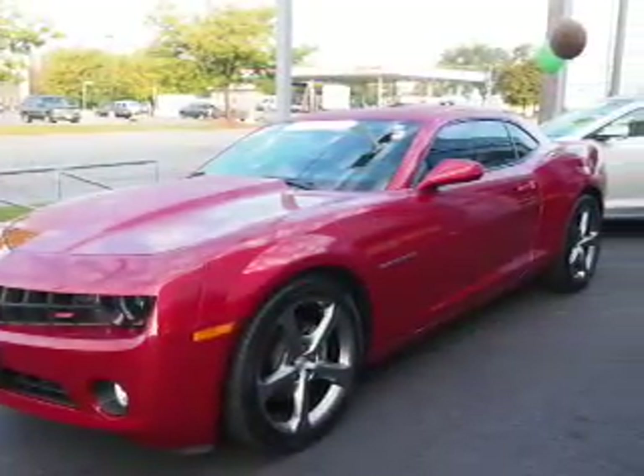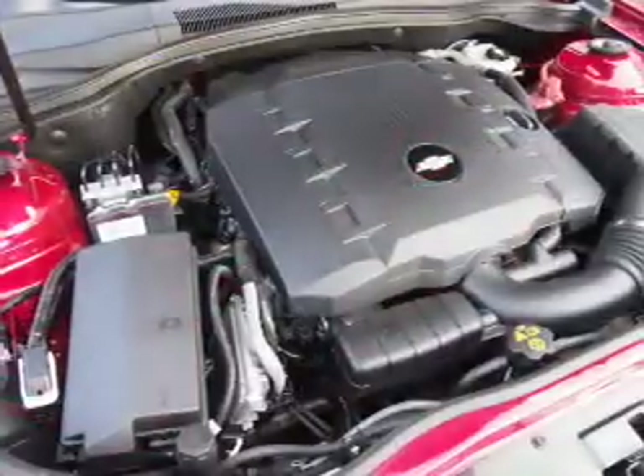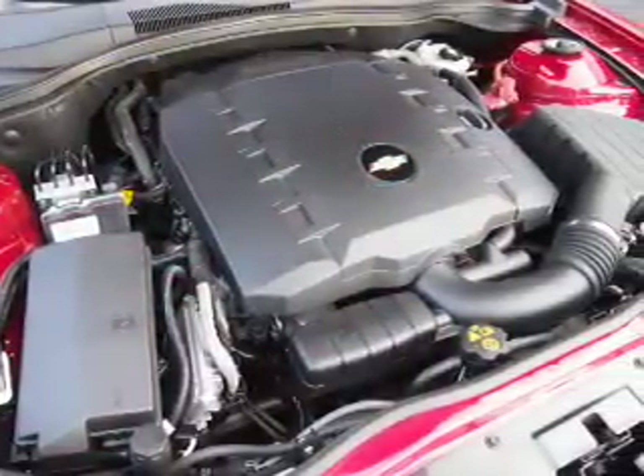Sirius XM satellite radio, an auxiliary input, remote start, steering wheel controls,